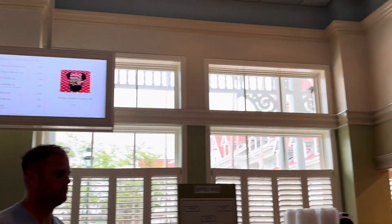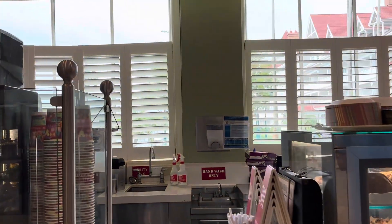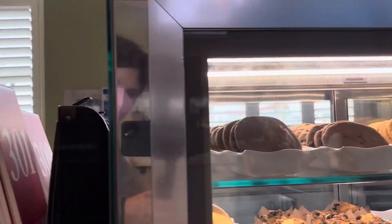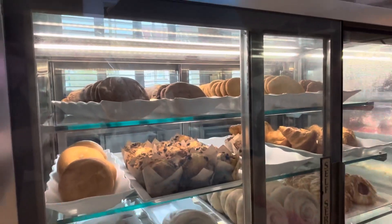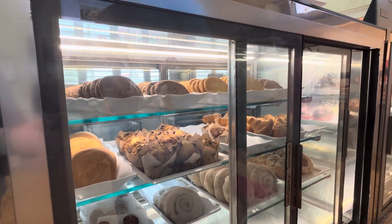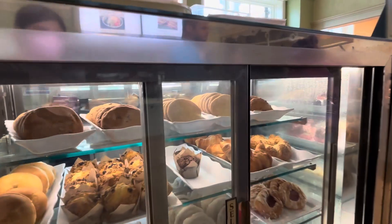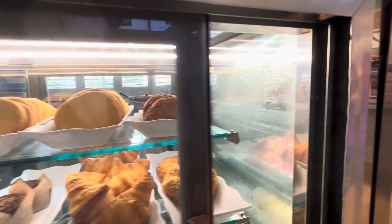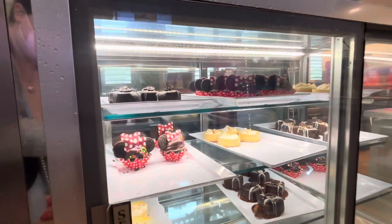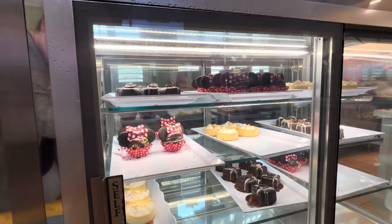They have a whole cabinet of desserts — you can pick them yourself. They have muffins and cookies, cinnamon rolls, and then on the other cabinet are the more Disney-specific ones, so you've got mini cupcakes and Grand Floridian cheesecakes.